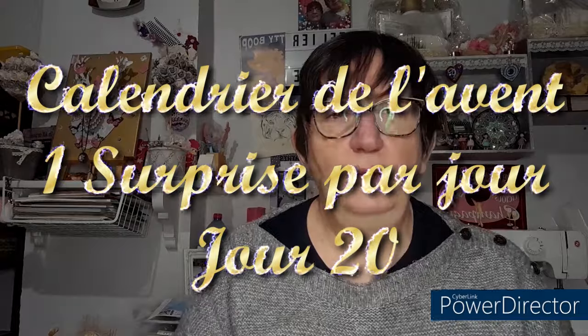Bonjour tout le monde, on se retrouve aujourd'hui pour une nouvelle vidéo et aujourd'hui c'est le lot numéro 20.